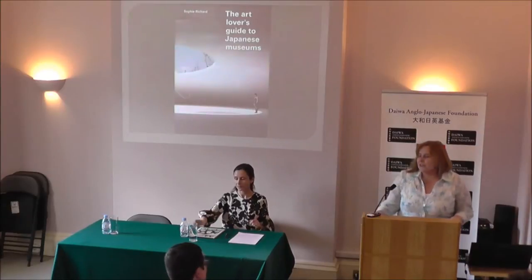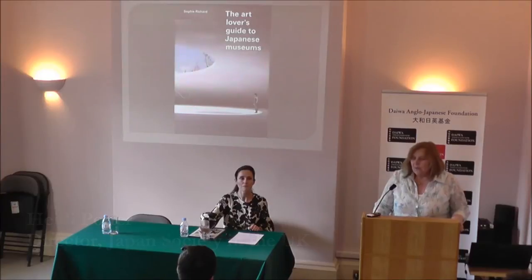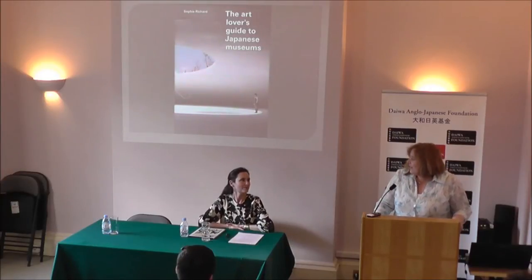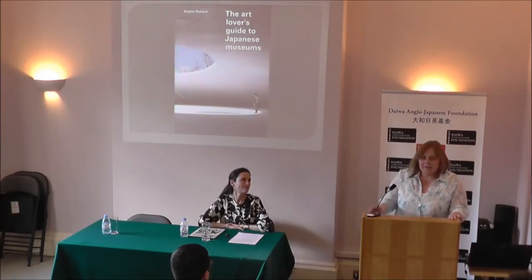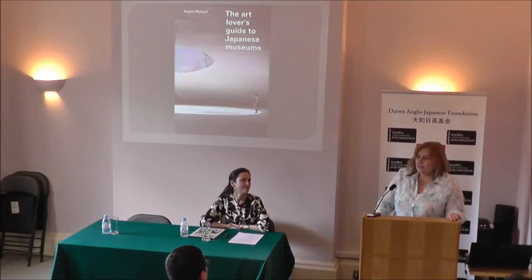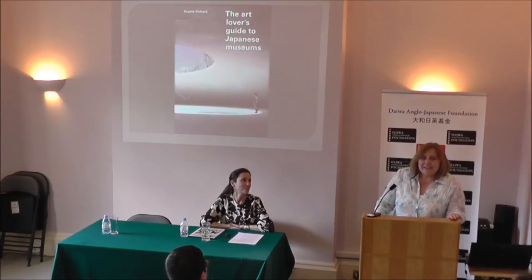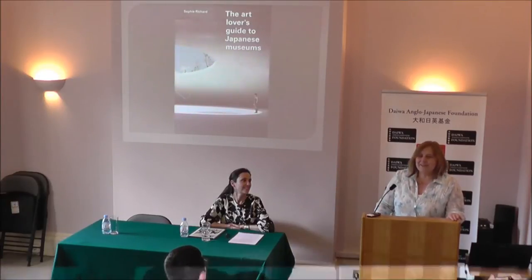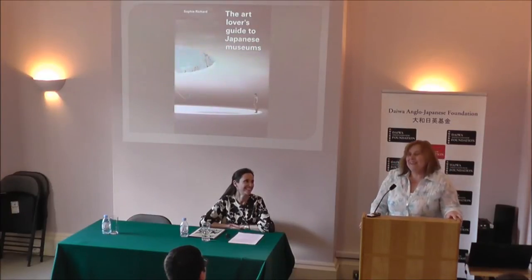Thank you Shihoko and thank you Daiwa for hosting the event this evening. We're very pleased to be here. I first came across Sophie about a year and a half ago when she gave a talk to the Japan Society about some of her work on Japanese museums. At that point, we had no intention or no idea that we would jointly publish this book. But a year and a half later, here we are — it's been a great journey. Sophie is a delight to work with. She is one of the most organised and well-thought-out people that I have come across.